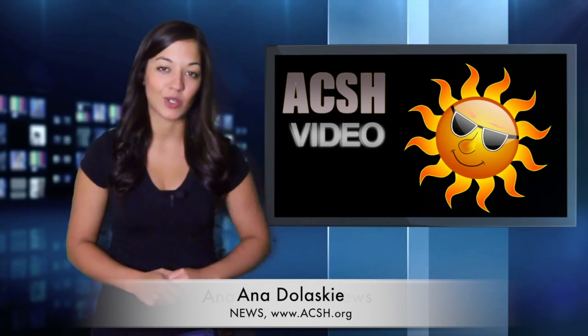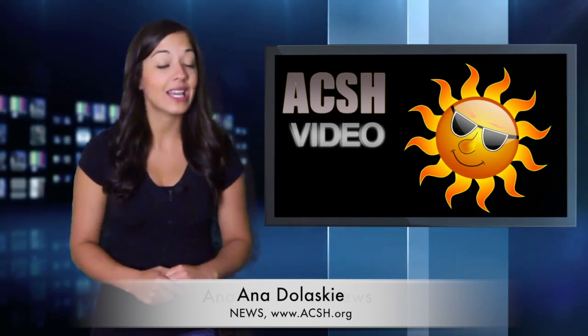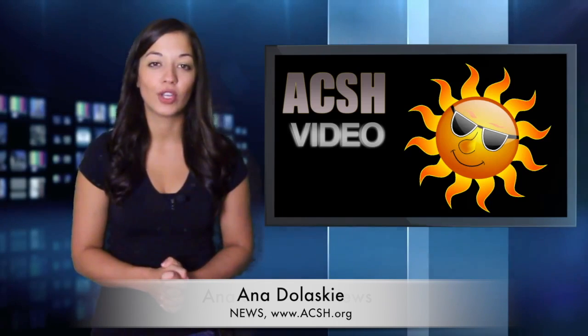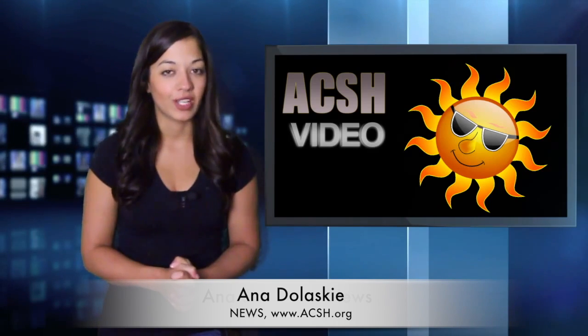For more summer health tips, you can head to our website, ACSH.org, that's A-C-S-H dot org. And while you're there, don't forget to also sign up for your daily dose of news delivered right to your inbox.